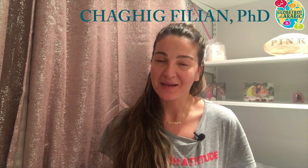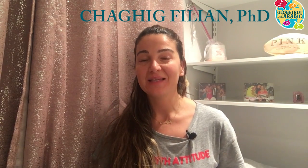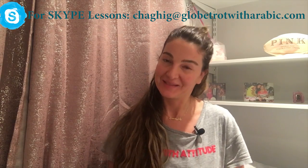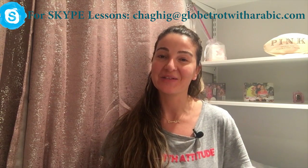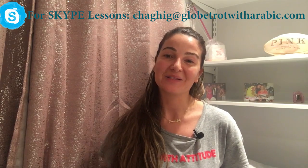Hi everyone, bonsoir, this is Charique and welcome back to another lesson with Globetrot with Arabic. Today is day 15 in our 30-day challenge. I promised I will be uploading one lesson every single day for 30 days and I'm still going strong despite the challenges. I hope you're challenging yourselves too and studying every single day. Please subscribe to my channel if you're finding my lessons useful, and follow me on Facebook and Instagram. Let's begin.